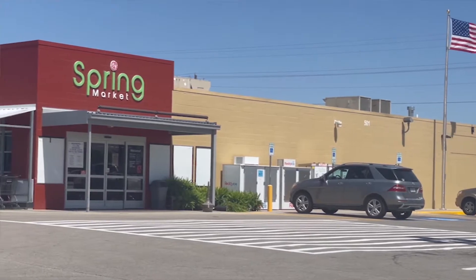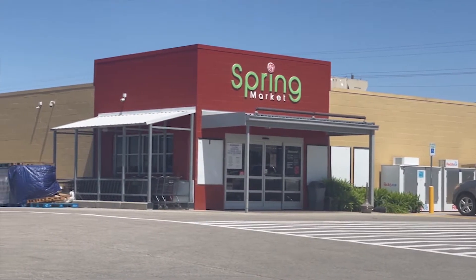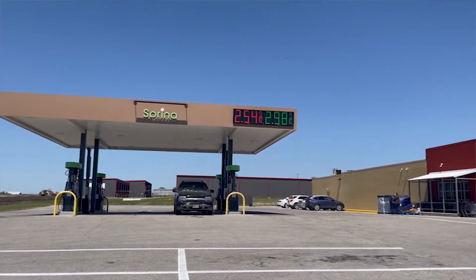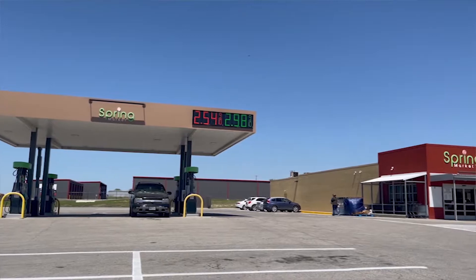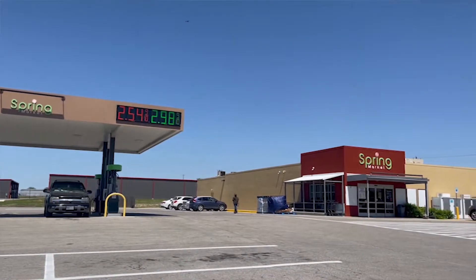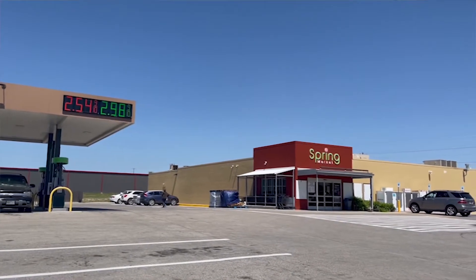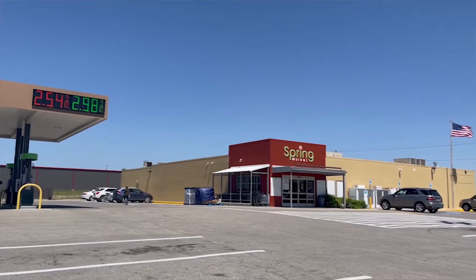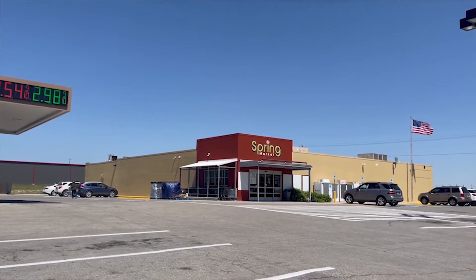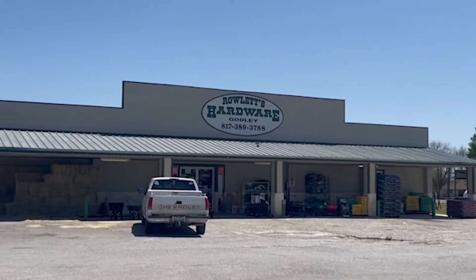First, if you're looking for a grocery store, we do have a small grocery store called Spring Market, right before you get to downtown Godley. Spring Market is a chain of Brookshires, and personally, we do full-scale grocery shopping at the Spring Market. They have fresh produce and meats. If you are looking for some specialty food items, you probably will have to drive to a larger chain to get those things.